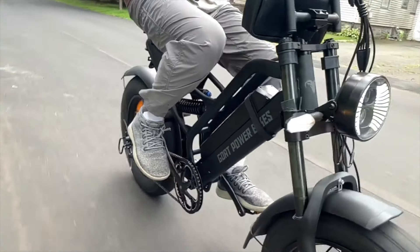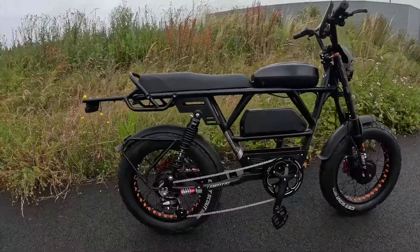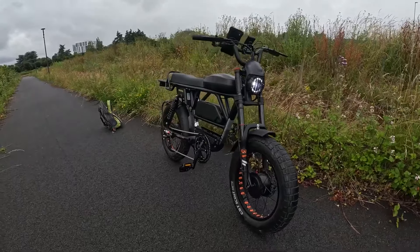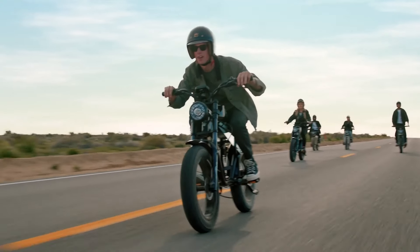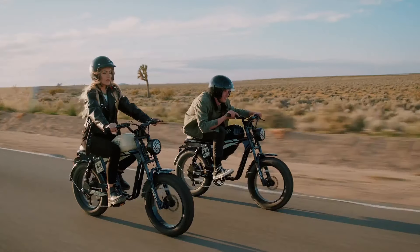The landscape of moped-style electric bikes for larger riders has evolved significantly, offering a diverse array of models that blend power, endurance, and comfort seamlessly. These bikes cater specifically to the needs of big guys, emphasizing robust performance, extended range capabilities, and enhanced stability across various terrains.